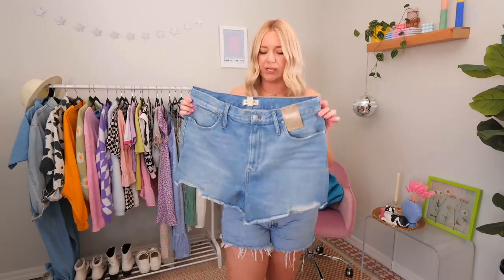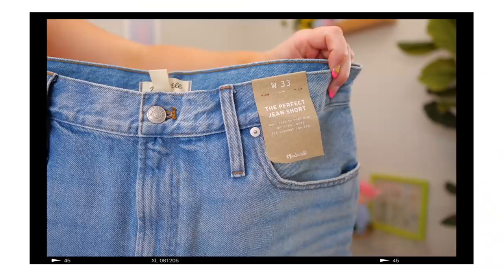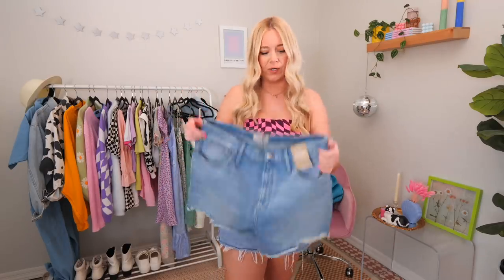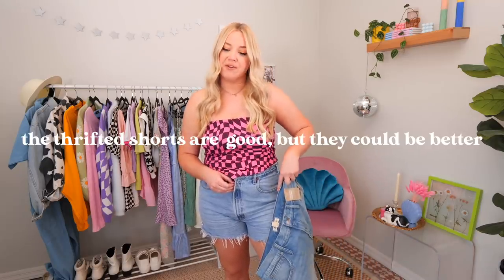Madewell a lot of times has really good sales — like 40% off, 30% off, sometimes 50 or 60% off. Always definitely search for coupon codes when you're looking for Madewell. These are in a size 16 or a size 33 for Madewell, but Madewell does tend to run a little bit big. So I'm wondering if these are gonna give me that sort of like oversized, slightly loose look that I'm going for. I'm going to take off my thrifted pair — which if this thrifted pair that cost me like $3 ends up being better than any of these, I'm gonna be equally upset but also pretty pleased because then I can return all of them.